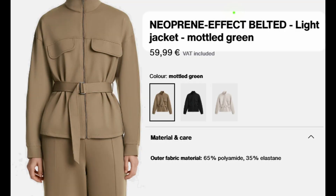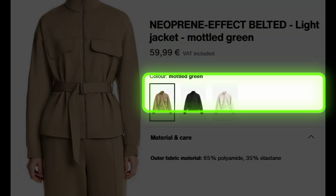And most importantly, why is neoprene always in the description of the garments but never on the care label? Because neoprene is not even a fiber — but let's see more in detail.